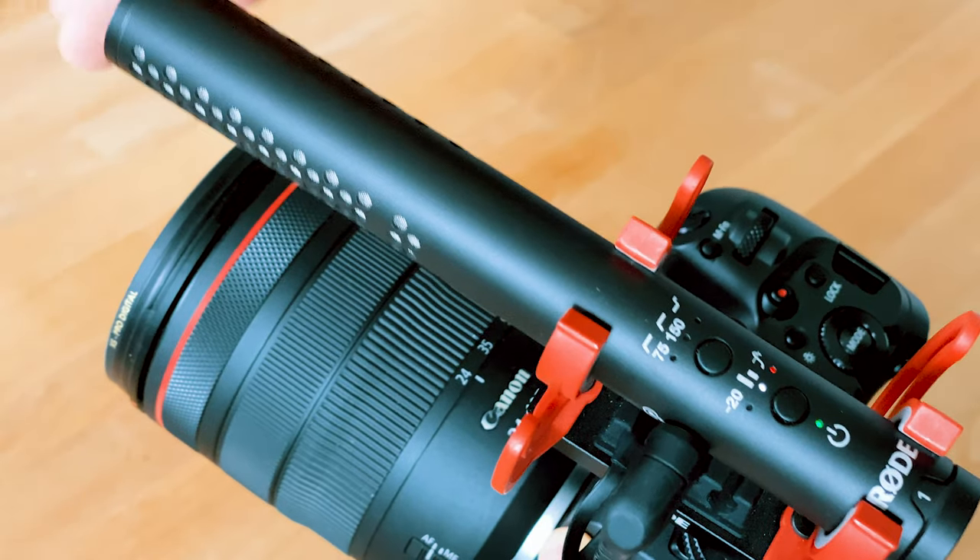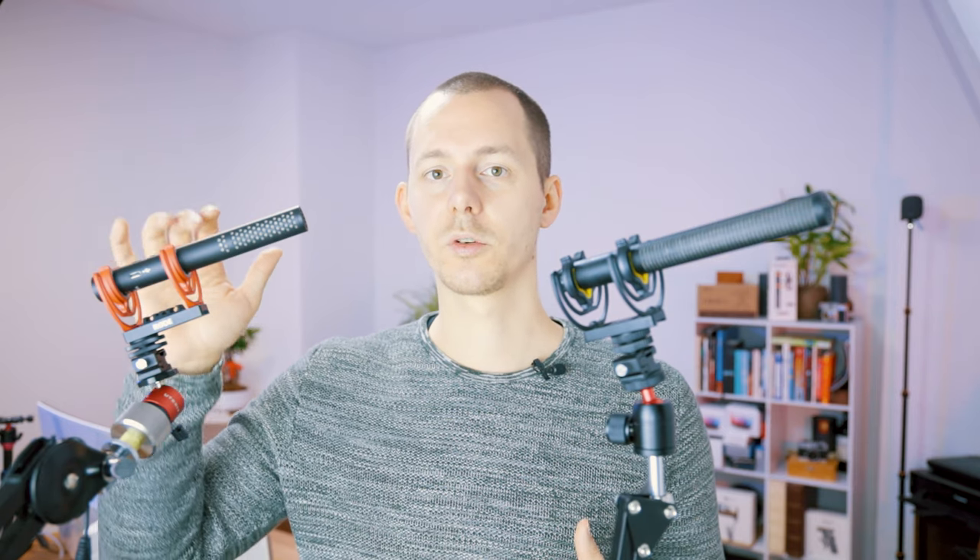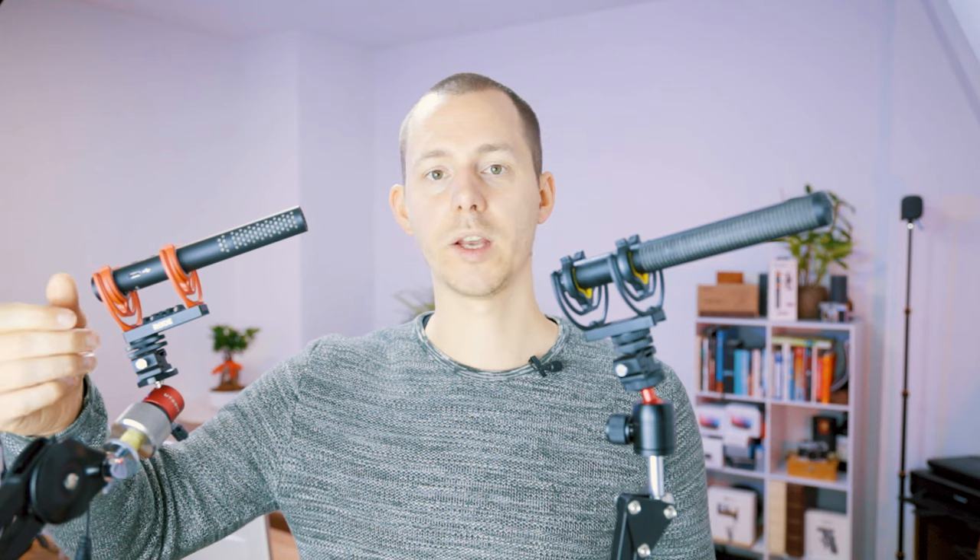Talking about clipping — the Rode features a small LED that displays red when you are clipping. This isn't really useful when you're in front of the camera, but if you're setting things up, it may help you see whether the microphone is clipping or if the gain on the camera is set too high. If clipping occurs, you can use the Rode's minus 20 dB pad feature, which reduces the recording by 20 dB. You can still use the gain knob, it's just that much less loud.